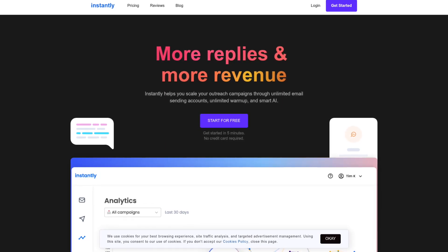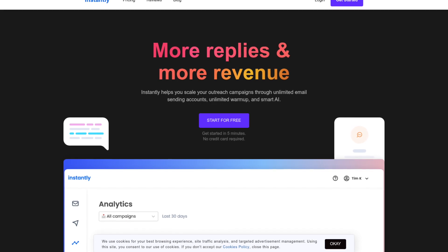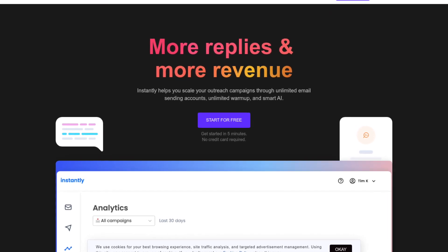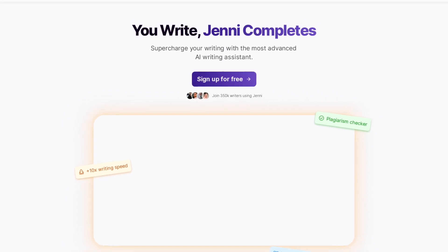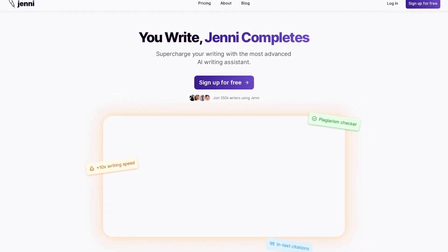Instantly helps you generate more replies and revenue by offering features such as unlimited email sending accounts and smart AI for your outreach campaigns. Jenny AI allows you to supercharge your writing with the most advanced AI writing assistant.